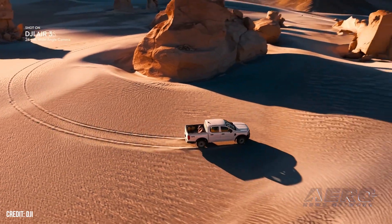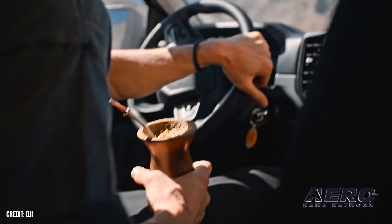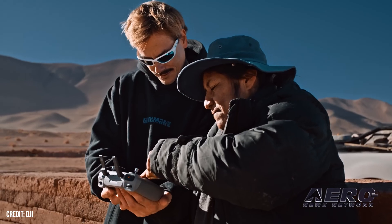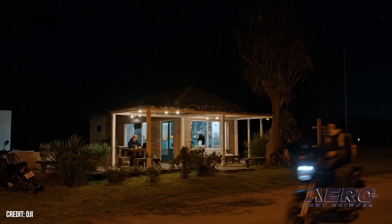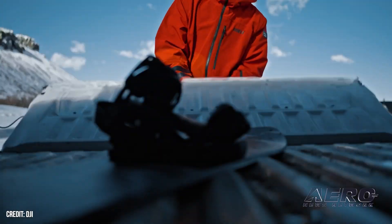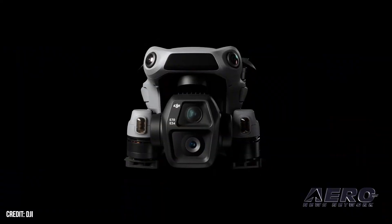Another new feature of the Air 3S is its free panorama mode. The drone can be set to begin a panorama from a given angle and stop at another, allowing users to completely customize the captured scene. This mode works with both the 24mm 1x and 70mm 3x cameras, and the image can be exported as a pre-stitched JPEG or as RAW for manual stitching. The DJI Air 3S single version comes with the drone, one battery, and an RC-N3 remote for a total of $1,099.